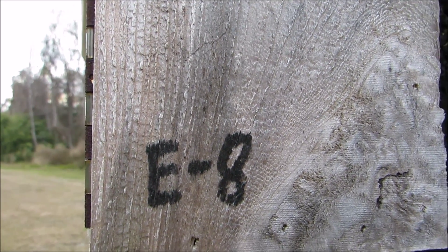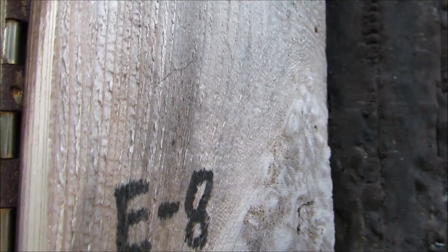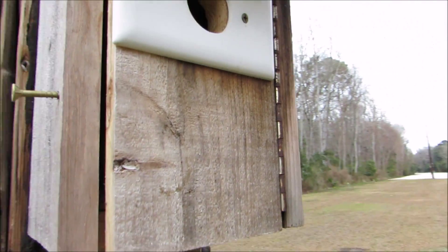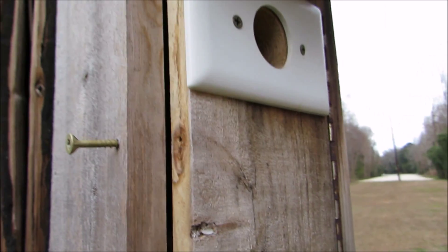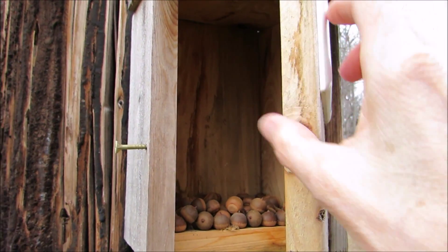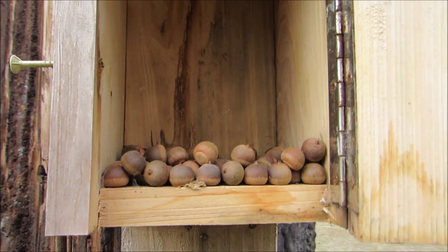Good afternoon, everybody. This is Karen March from Hilton Head Island, South Carolina, and it is February 21st. I thought I better clean out the bluebird boxes to be prepared for March 1st, and look at this.